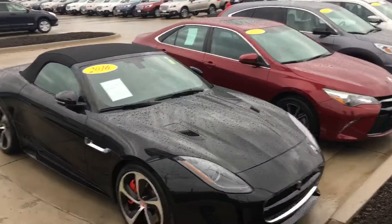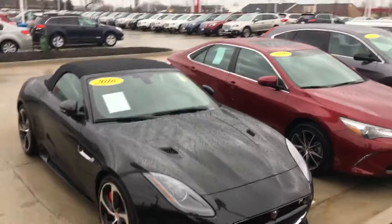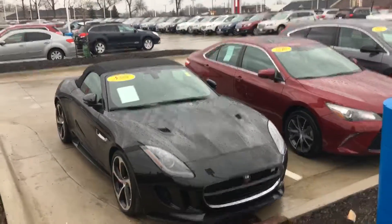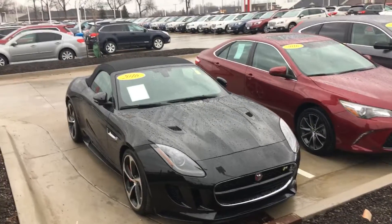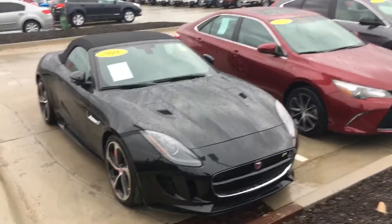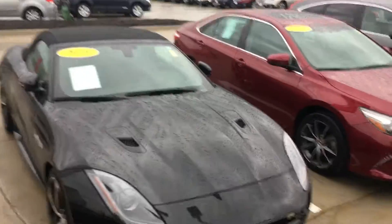Hey everyone, this is Mike McConaughey over here at Dave Wright Nissan and Subaru. I'm going to give you a quick lineup of a few of our cars here at the entrance, starting with the 2016 Jaguar with only 6,000 miles on it — ready to go, convertible top for the summer.